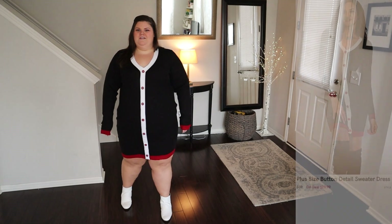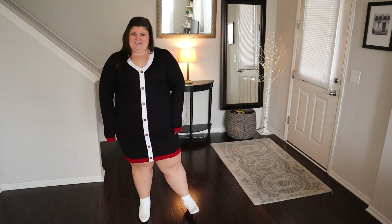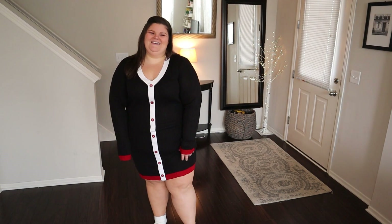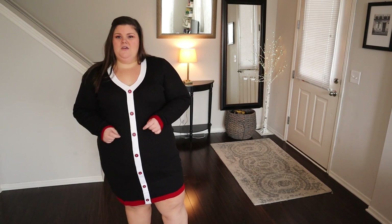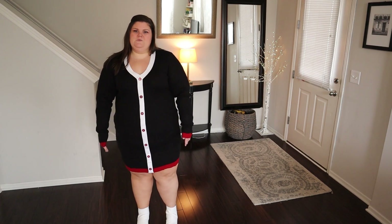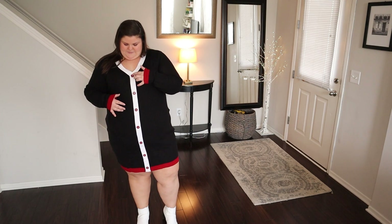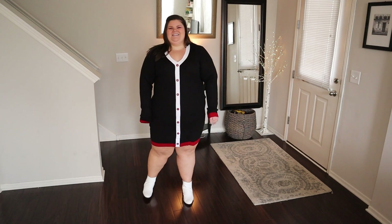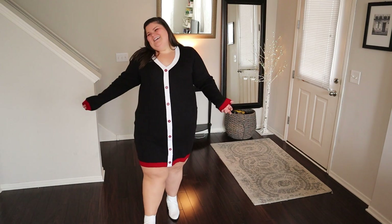This next one is the button front dress. I'm wearing a size 3X in the color black; it's 100% acrylic and $39. There's something about this giving me a preppy yacht club, Tommy Hilfiger vibe — I kind of love it. It's more of a bodycon fitted sweater dress in a rib, all black with red tipping at the edge of the sleeves and at the hem. The white placket is non-functional so you don't have to worry about gaping between buttons, and there are little contrast black and red buttons. It's a little bit shorter — a few inches above the knee — but versatile back to booties, knee-high boots, or sneakers.